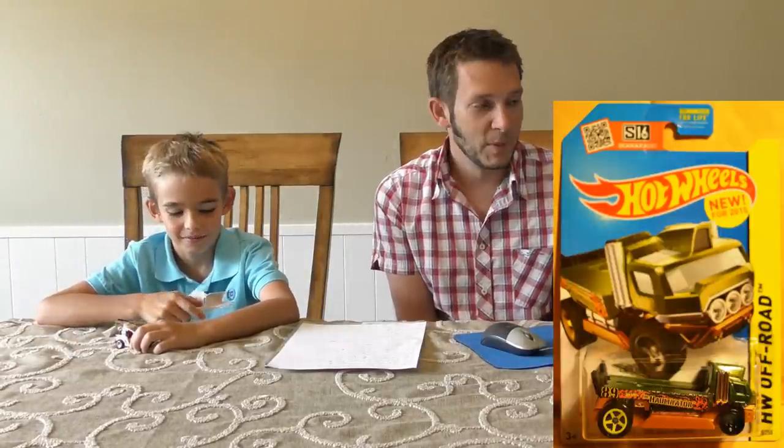Up next, the Hallinator — named after Hallsguide.com. This one looks like a great car transporter. This is a 2015 new model, first time we've seen this one. It's a dark green. We'll see if we can find some cars that'll fit on the back of it once we get it in hand.